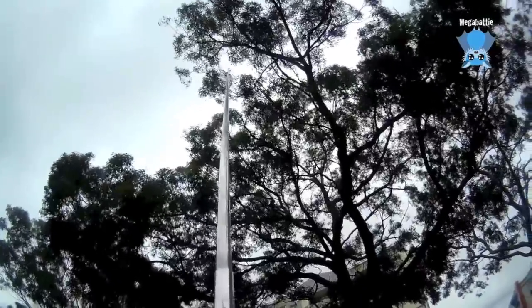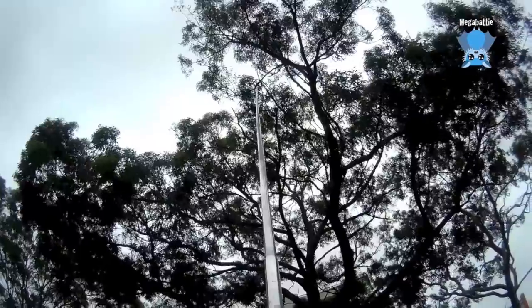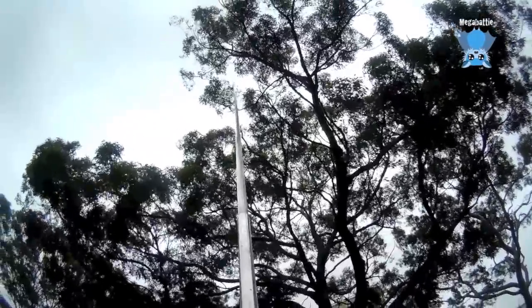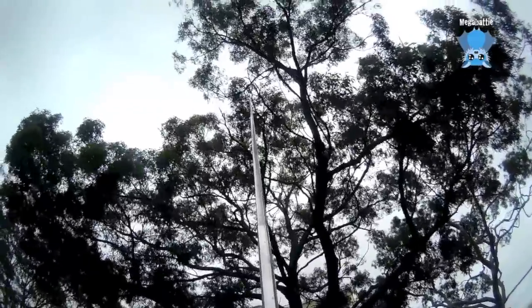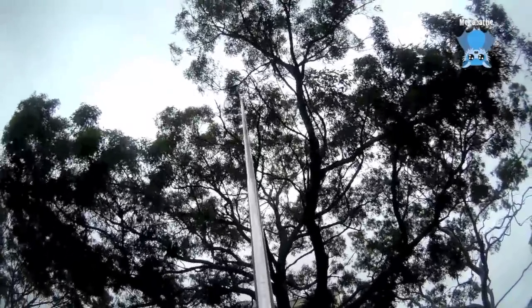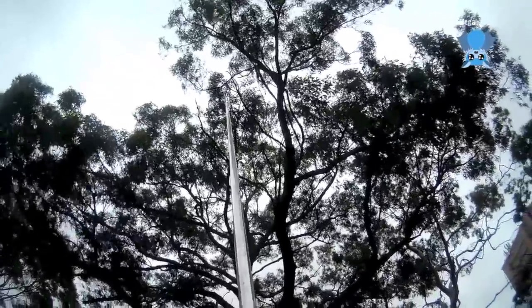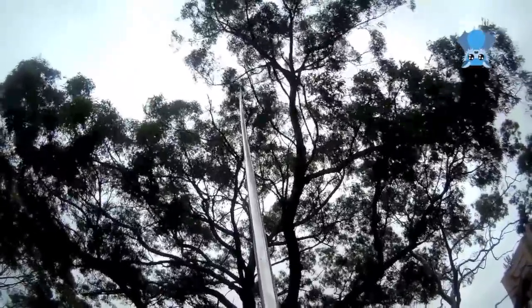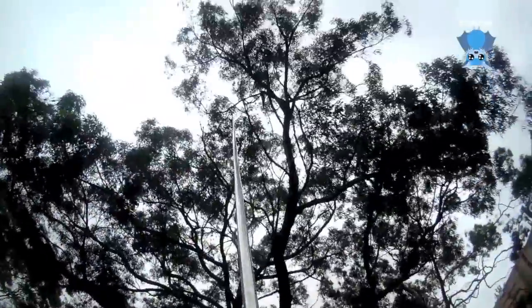I'll probably only get one really good go to get this bat. It's not stuck, but it's injured — the lady that called us said it fell out of the tree and was really struggling when it tried to get back into the tree.